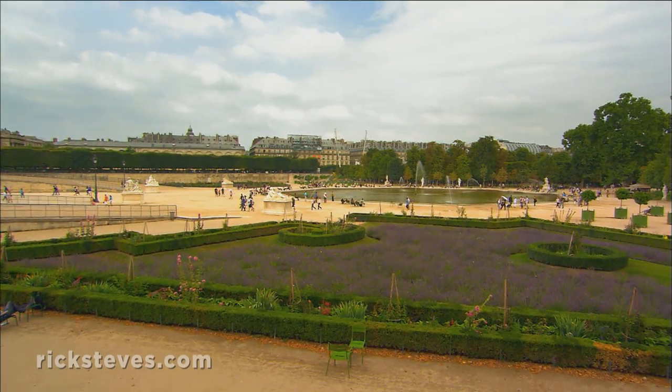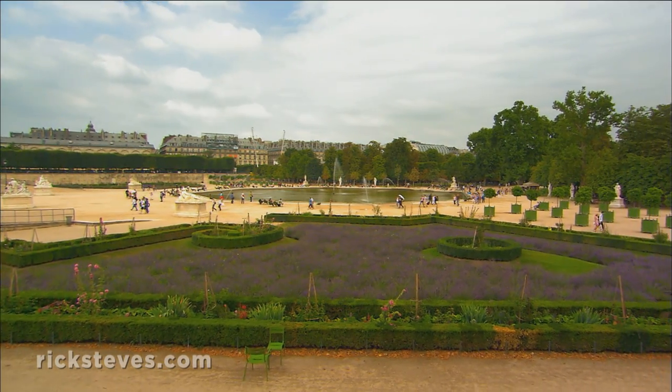One of the biggest city parks originated as the king's backyard — the Tuileries Gardens.